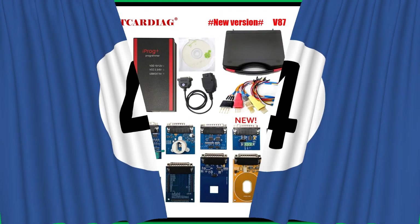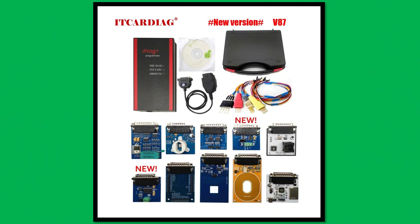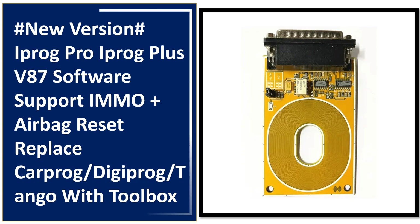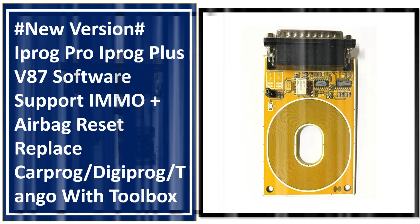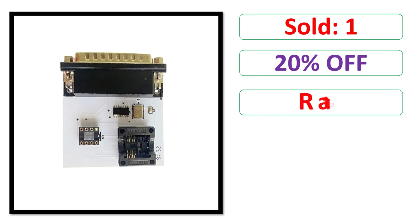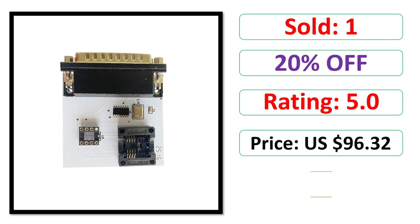At number 4. Sold. Percent off. Rating. Price. Available in stock.